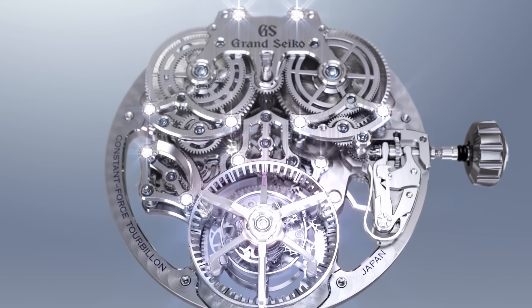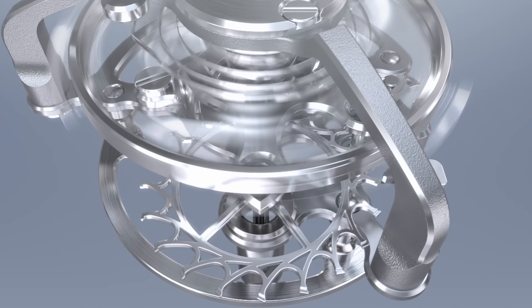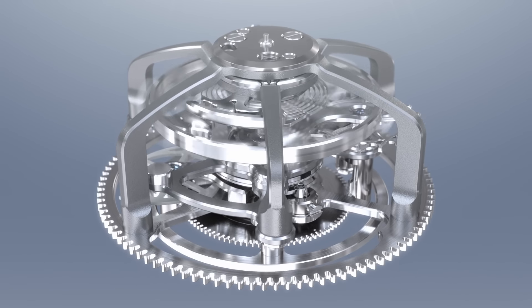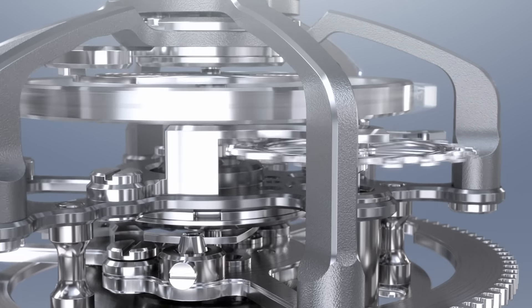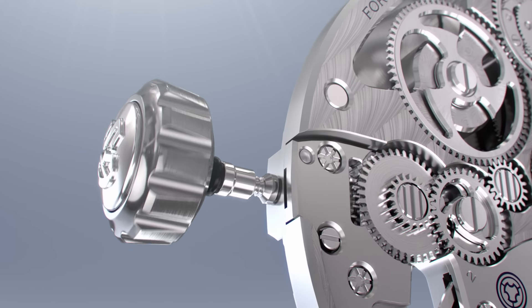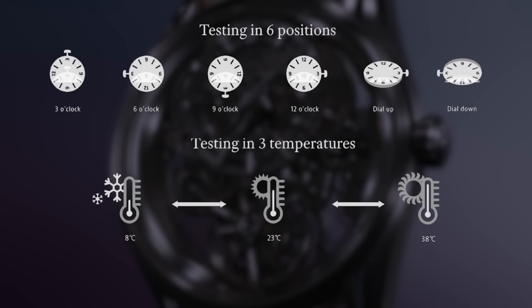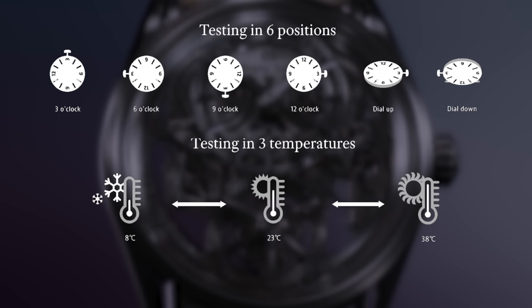The watch is powered by the uniquely innovative Calibre 9ST1, in which a constant force mechanism and a tourbillon are set as one unit on a single axis. Because there are no wheels or other components between the two mechanisms, there is no loss or change in the torque transmitted from the constant force mechanism to the balance wheel, leading to a duration of approximately 50 hours for the constant force mechanism and a highly stable amplitude for the balance. Each movement is tested for a full 48 hours in each of six positions and at three temperatures, a duration double the main Grand Seiko standard and the industry standard.